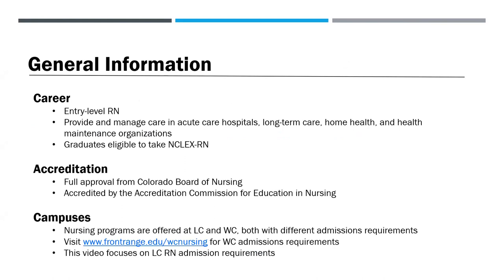Our program prepares students for a career as an entry-level registered nurse. Students acquire skills needed to provide and manage care in acute care hospitals, long-term care, home health, and health maintenance organizations. Graduates are eligible to apply to take the NCLEX-RN for licensure as a registered nurse. Our program is approved by the Colorado Board of Nursing and accredited by the Accreditation Commission for Education and Nursing. Note that both the Larimer Campus and Westminster Campus offer nursing programs but have different admission requirements. This video focuses on the Larimer Campus RN admission requirements.